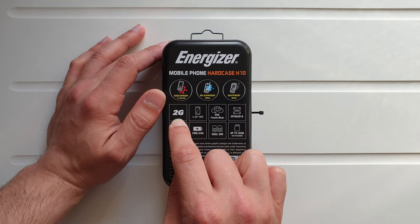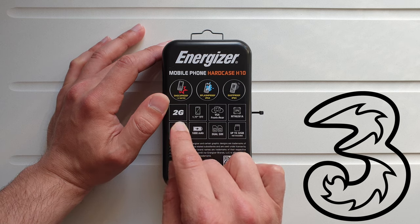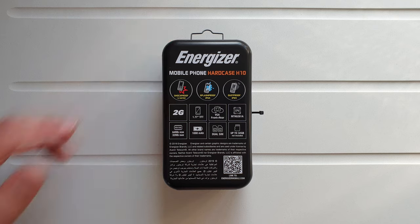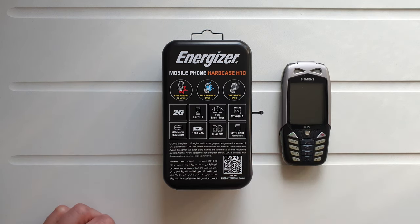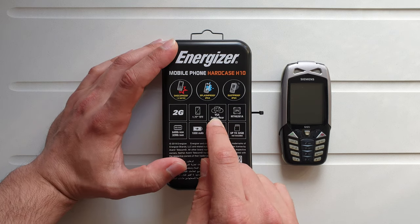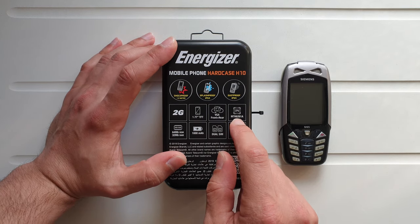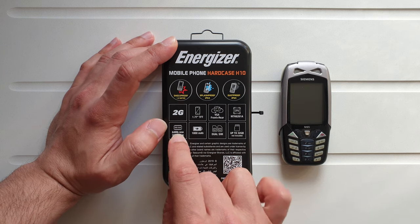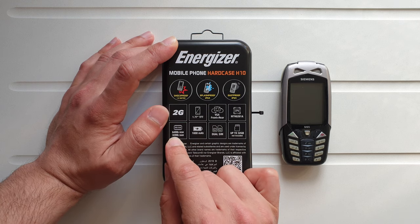It has 2G connectivity, which automatically means 3G users should look elsewhere. It has a 1.8-inch TFT LCD screen with the ancient resolution of 128 by 160 — pretty much the same as the legendary Siemens M65 from about 15 years ago. You've got two cameras, one at the front and one at the back, VGA resolution which is 640 by 480. The processor is the MDK 6261, with 64 megabytes of storage and a memory card slot, and just 32 megabytes of RAM — not gigabytes.